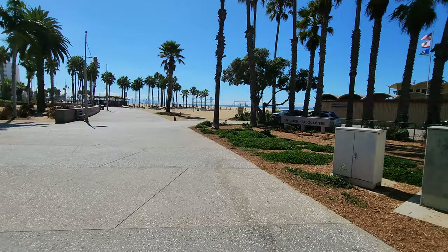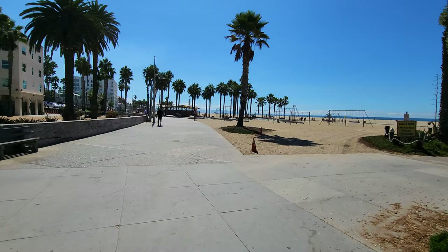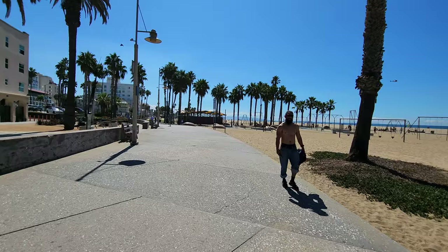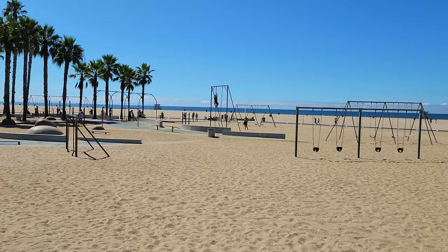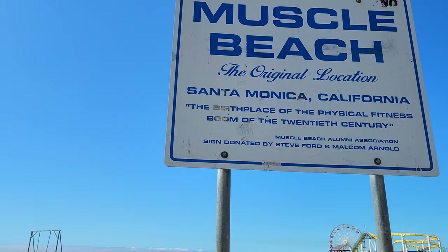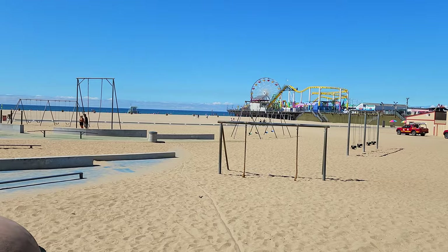This is Santa Monica's version of Muscle Beach - this open-air workout area where you'll see tons of people doing yoga, acrobatics, and climbing on ropes. When I say it's Santa Monica's Muscle Beach, it's because this is actually the original location of Muscle Beach before it moved down to Venice Beach. So it was here first, and now it's in Venice, which is just to the south of Santa Monica.